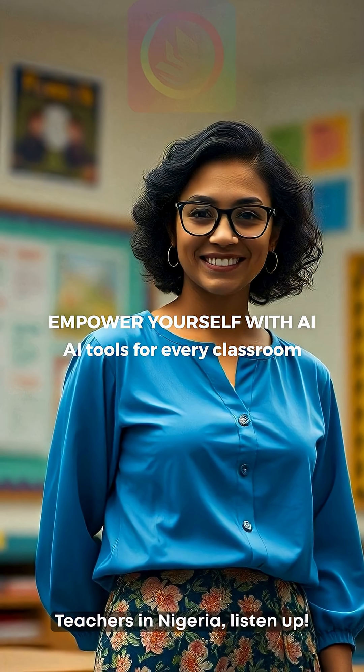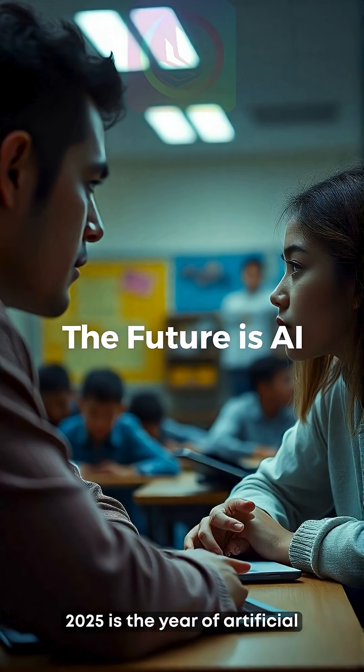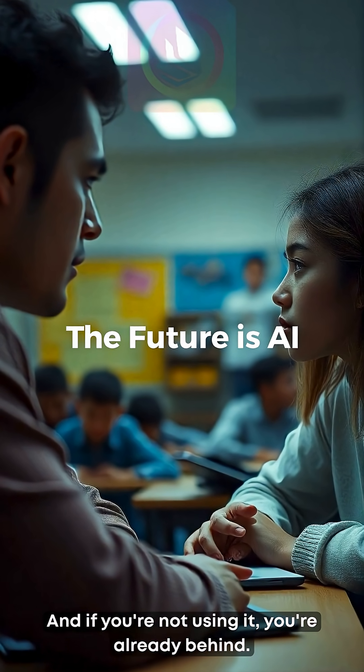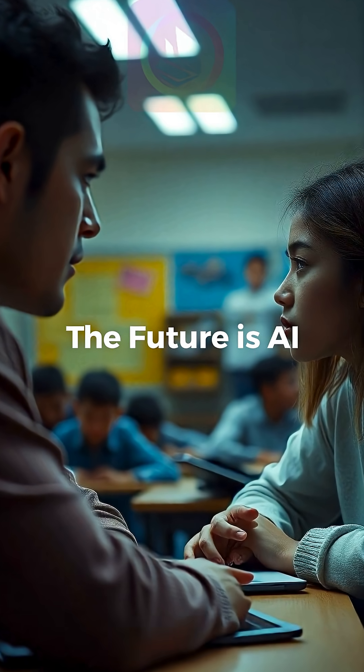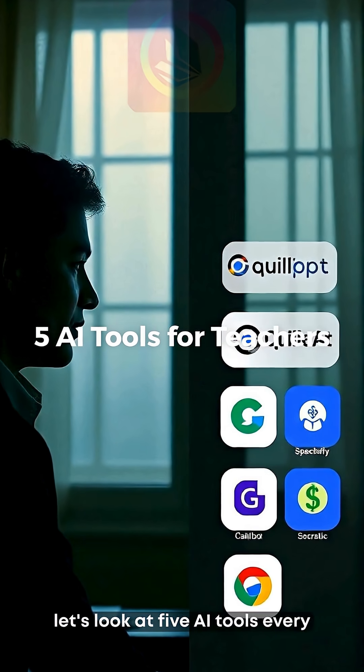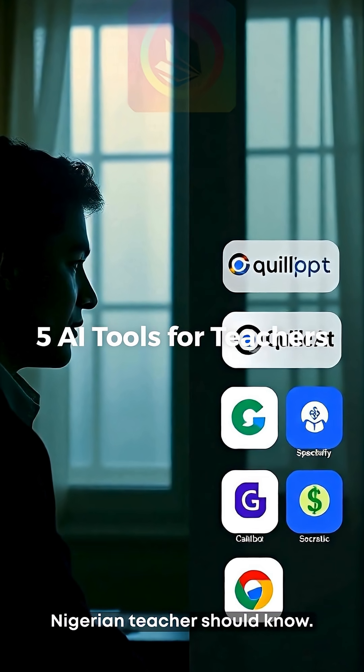Teachers in Nigeria, listen up! 2025 is the year of artificial intelligence in the classroom. And if you're not using it, you're already behind. Today, let's look at five AI tools every Nigerian teacher should know.